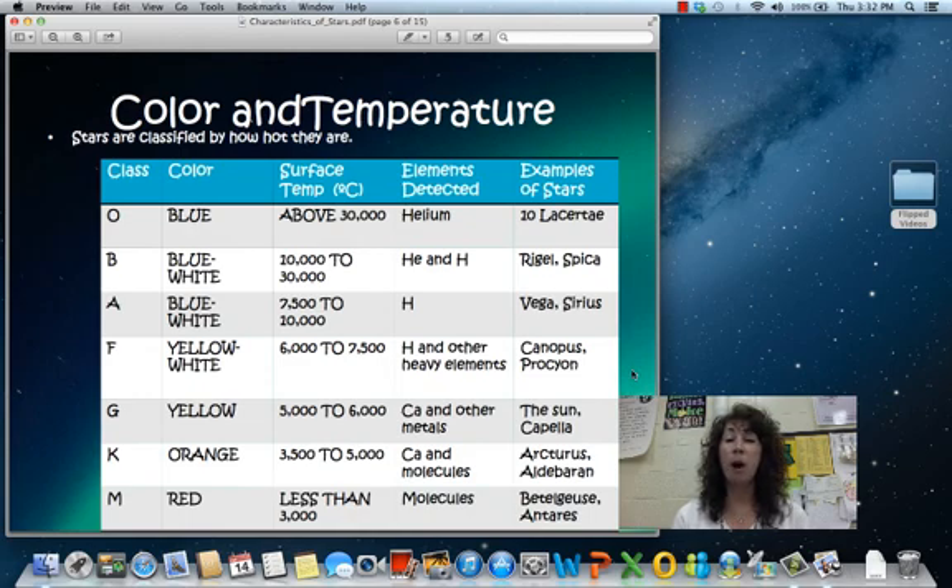Stars are classified by how hot they are, and so we have these different classifications: O-B-A-F-G-K-M. We'll talk more about that in class.